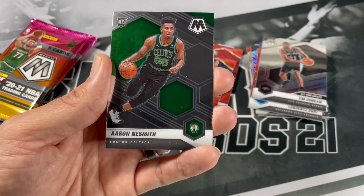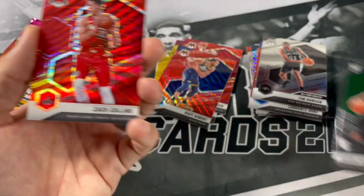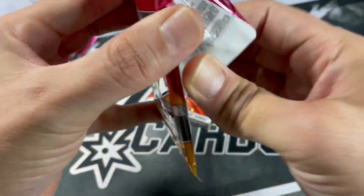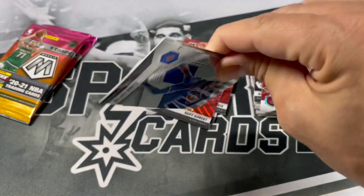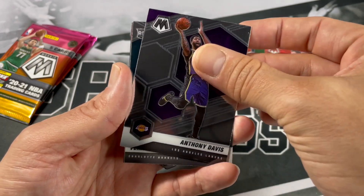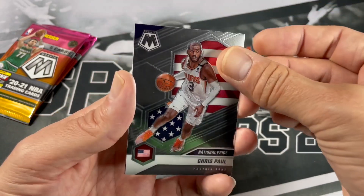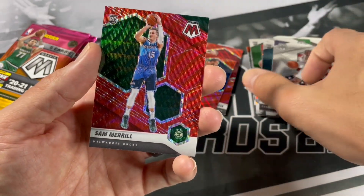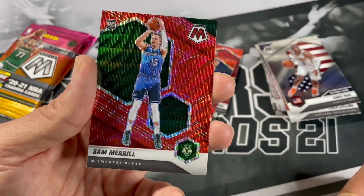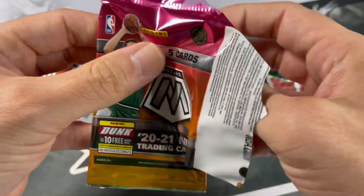Kevin Love, Aaron Naismith, and Zach Collins. Alfred Payton, Anthony Davis, Vernon Carey Jr., Chris Paul. Sam Merrill — I saw the rookie, I was hoping for somebody good but got Sam Merrill for the Bucks. All right, two packs left here, then we get into that boom box.